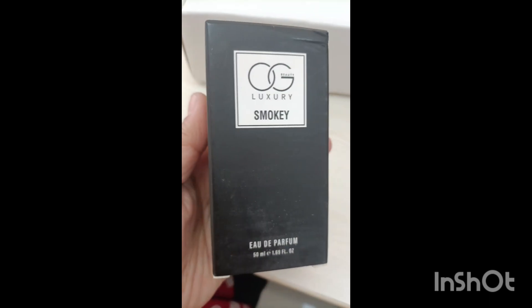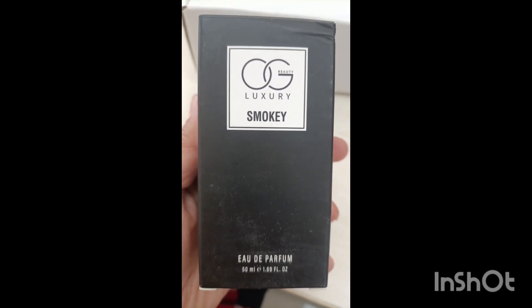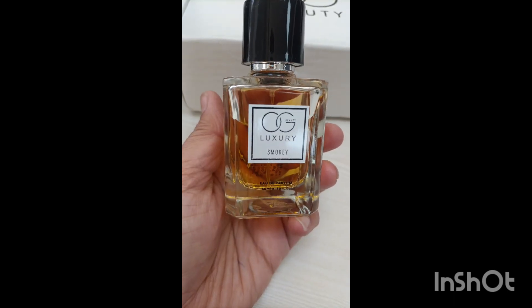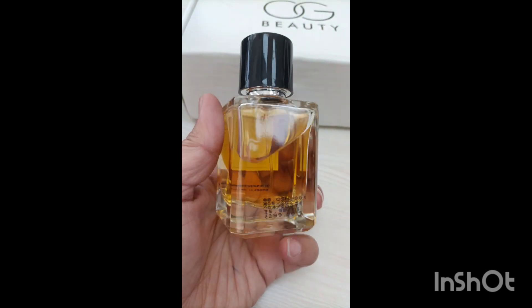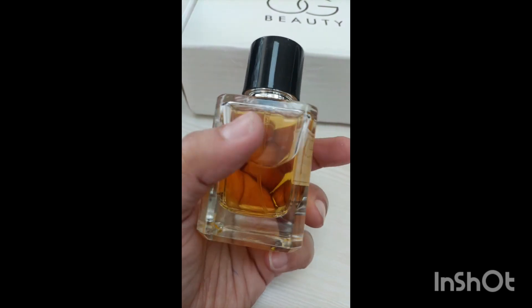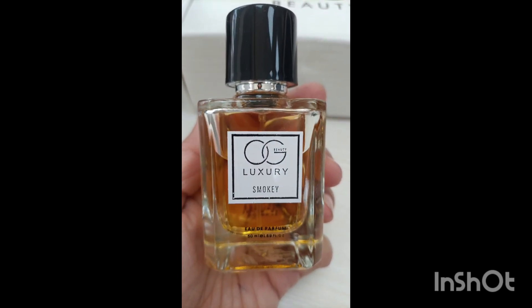The last one is Smoky. This one is like for a gala dinner or something like that — so amazing. The packaging and the color, oh my god, I love the color. This is my go-to product according to the price. Please guys, go and visit OG Luxury and buy it.